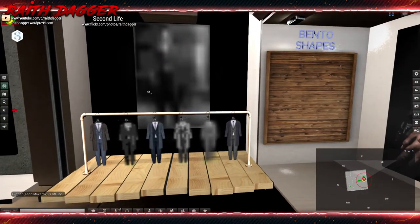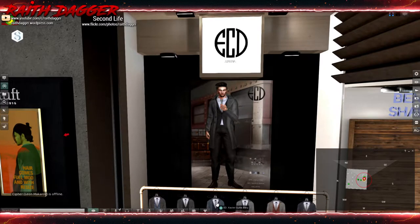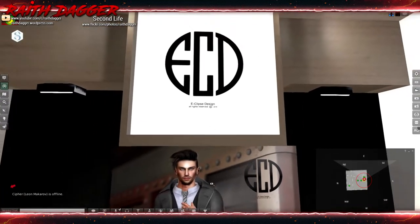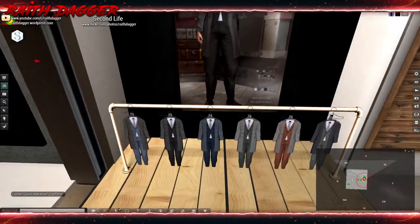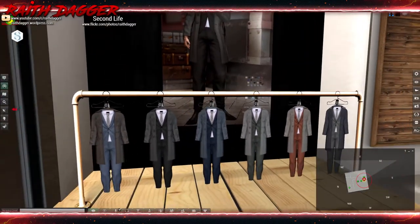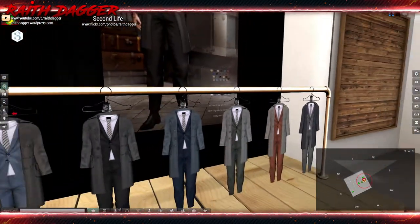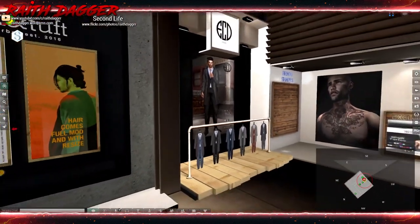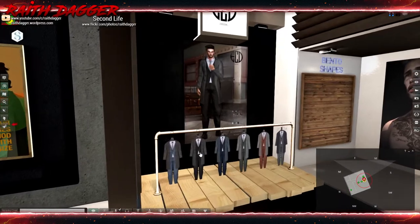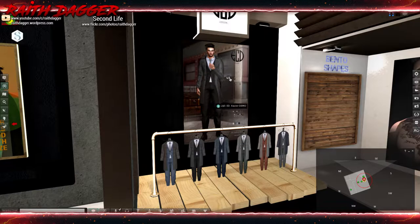Some suits here from Eclipse Design — a suit with a coat, very nice. Compatible with Slink, Jake, and Gianni bodies, which covers Signature and Beleza. Very nice one. It'll get you 375, which is probably the demo price. I don't see a fat pack listed.